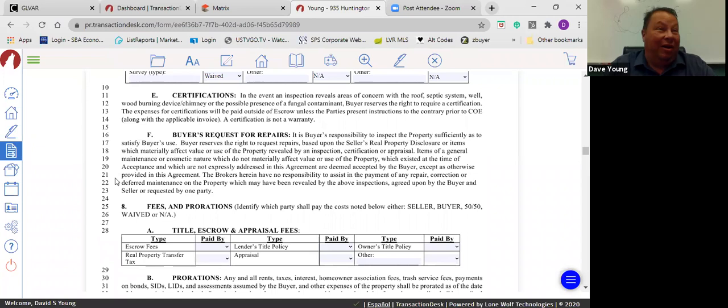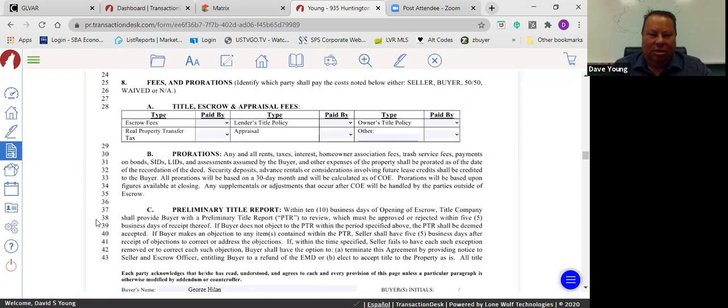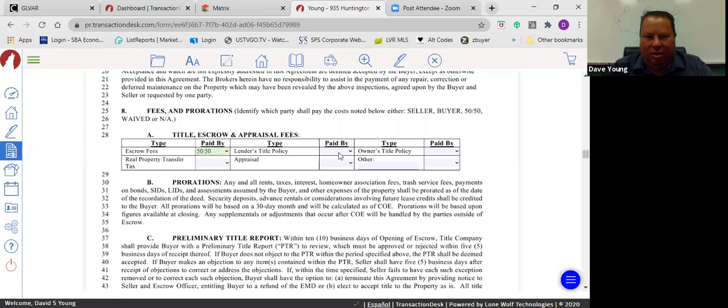Escrow fees are typically split 50/50. The lender's title policy is paid by the buyer; if it's a cash offer with no lender, it's N/A or waived. The owner's title policy is paid by the seller.